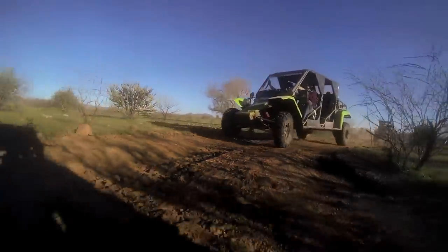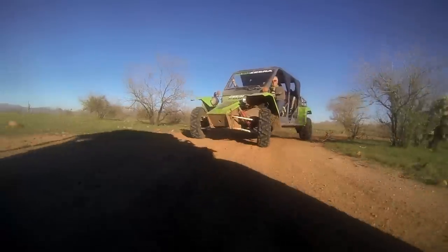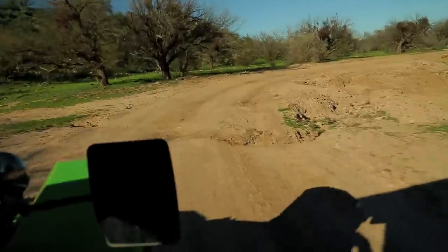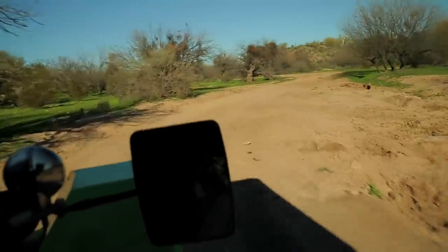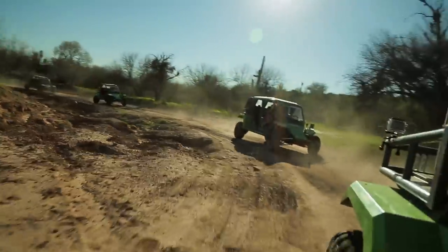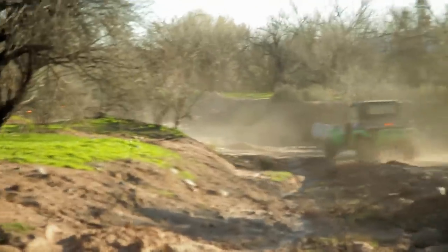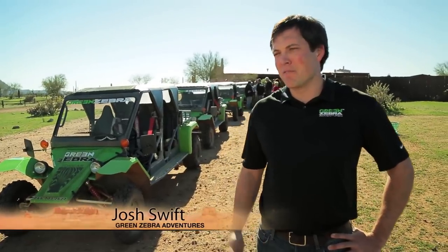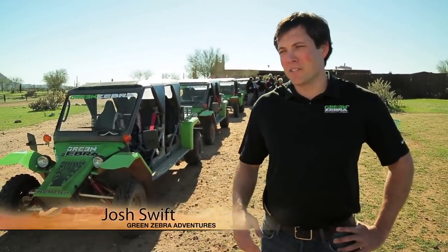There are anywhere from 40 to 70 wild Mustangs on the property — beautiful, beautiful. The wind blowing in your face, dust blowing around you, and the open air of the vehicle. Add on top of that the adrenaline and excitement you get from driving one of these awesome Tom cars — it's just a great tour.